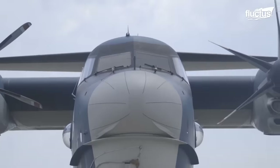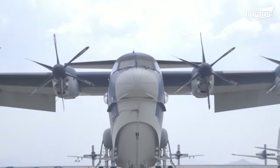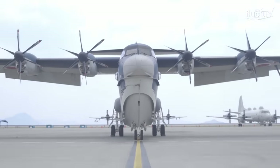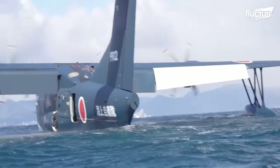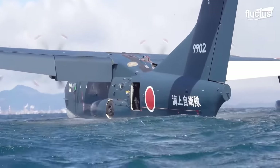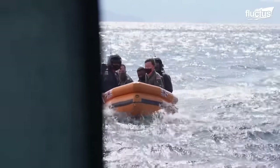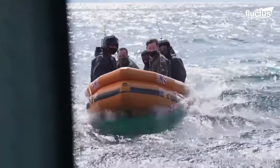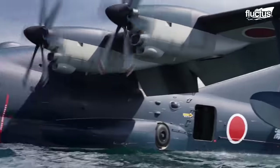Japanese manufacturer Shinmeiwa first introduced the US-2 in March of 2007. Its primary user is the Japan Maritime Self-Defense Force, and so far only eight of these unique planes have been constructed. That might all change very soon due to interest from the US, India, and several other nations.